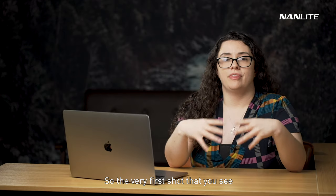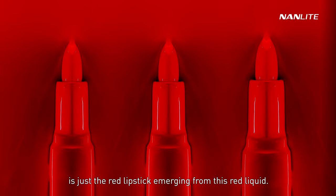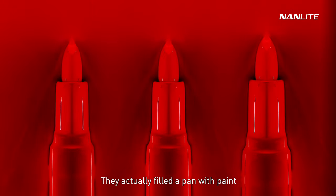The very first shot with the red lipstick is the lipstick emerging from red liquid. The way they got this shot was really clever — they actually filled a pan with paint and then reversed it in post.